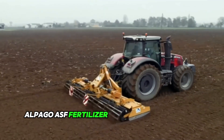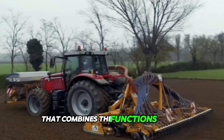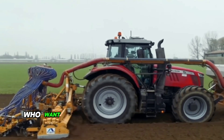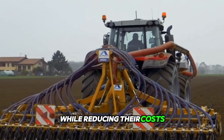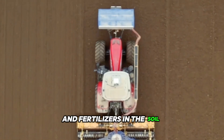The Alpago ASF Fertilizer mounted on a monosome seed machine is a cutting-edge agricultural technology that combines the functions of seed drilling and fertilizer application in one machine. It is a perfect solution for farmers who want to increase their productivity and efficiency while reducing costs. The machine is equipped with advanced technology that ensures the accurate placement of seeds and fertilizers in the soil.